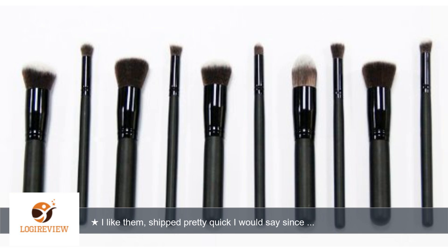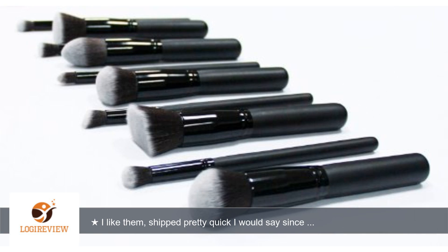I like them, shipped pretty quick I would say since I ordered them around Christmas. I know for how cheap they are they are not going to be the best, but I've seen a huge difference in my makeup. Bad thing is when you get them they have a very strong odor and they shed a little, which is a bummer, but other than that I'm happy with them.